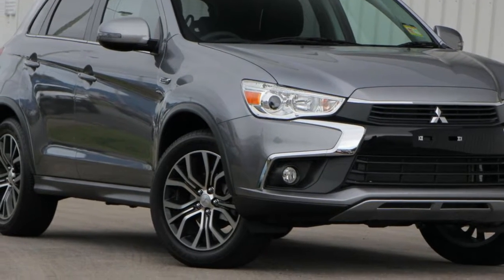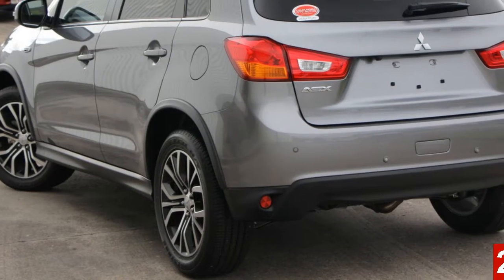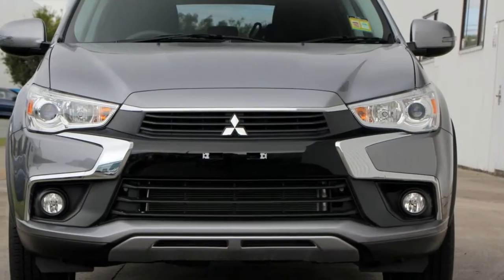Imagine yourself in this Mitsubishi ASX. This ASX has an efficient 2.0-litre engine and a smooth shifting automatic transmission.